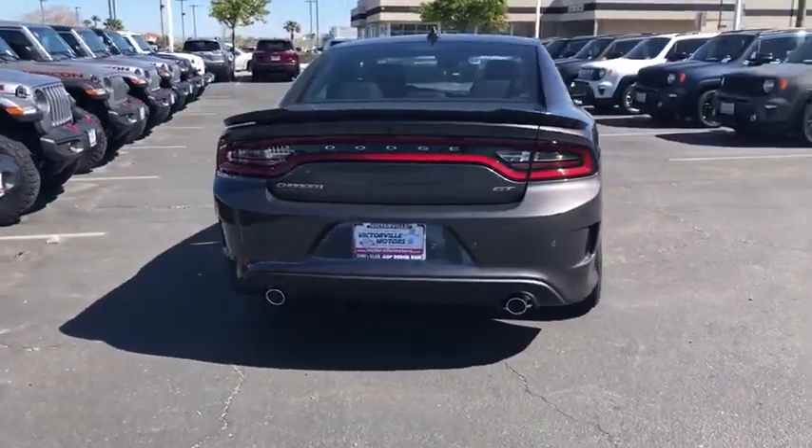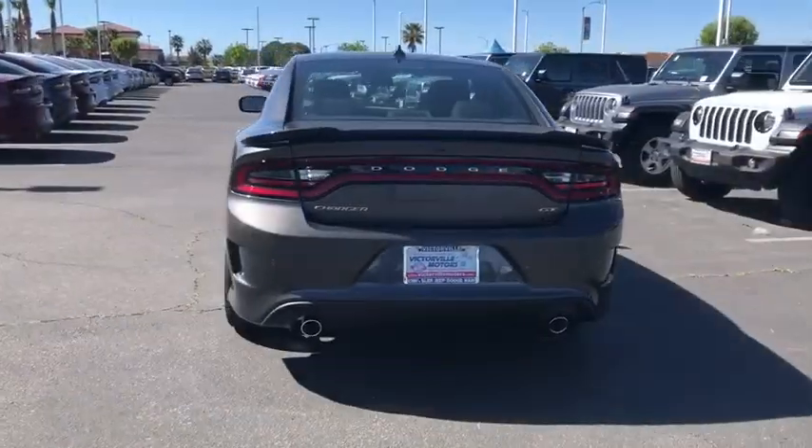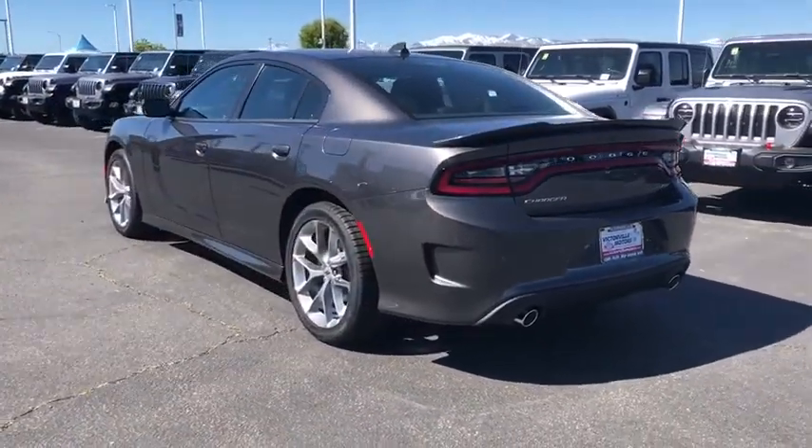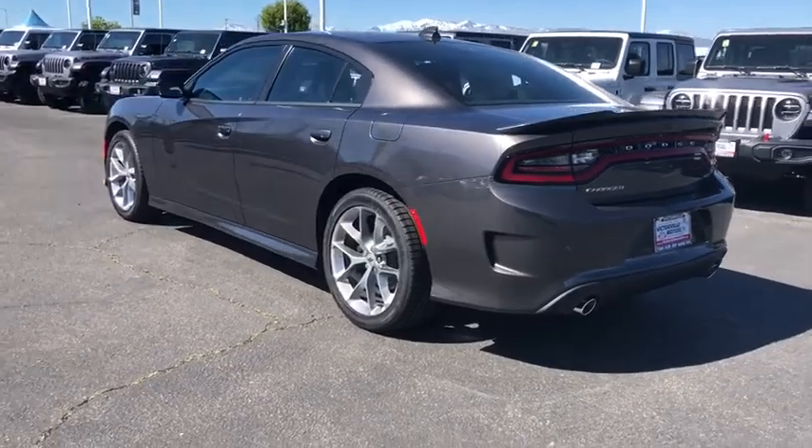Here are some of this vehicle's great options: traction control, dual airbags, alloy wheels, power steering, four-wheel disc brakes, compass, trip computer, rear window defroster.